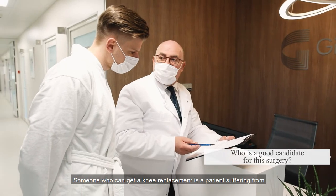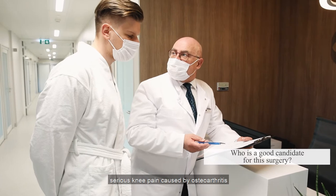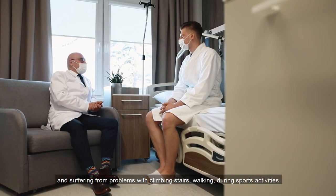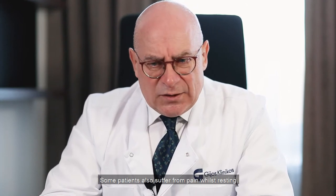A good candidate for knee replacement is a patient suffering from severe knee pain caused by osteoarthritis, and experiencing problems with climbing stairs, walking, or sports activities. Some patients also suffer pain during rest.